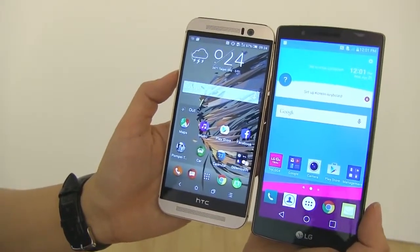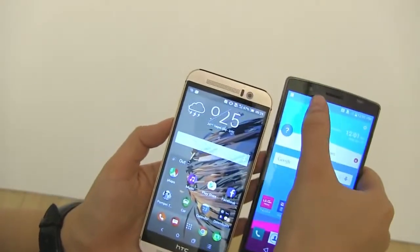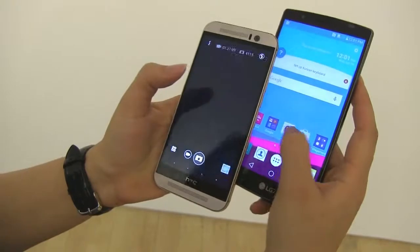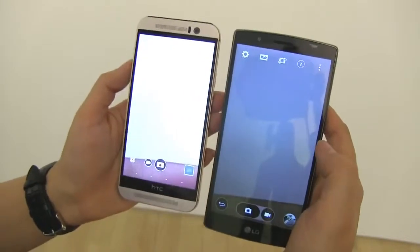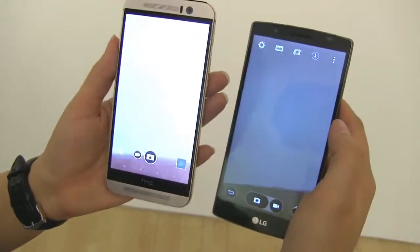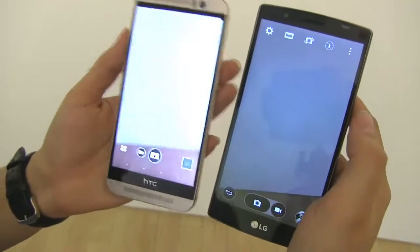One of the things that's going to be a huge difference — actually a deal breaker — between the One M9 and the LG G4 is the camera. On the front of the LG we have an 8-megapixel camera, while on the HTC it's a 4-megapixel ultrapixel. Turning both front cameras on, the HTC will actually have better low-light performance because the ultrapixel is one of the better low-light cameras on the market. So the LG front camera isn't going to compare to the HTC on the front.